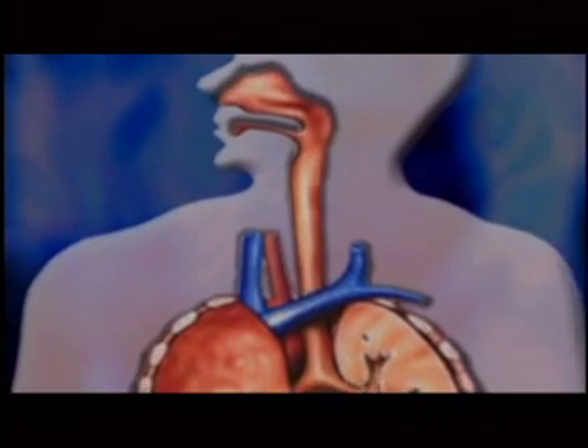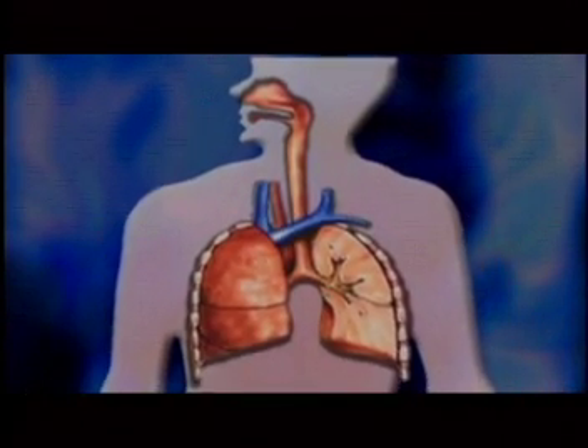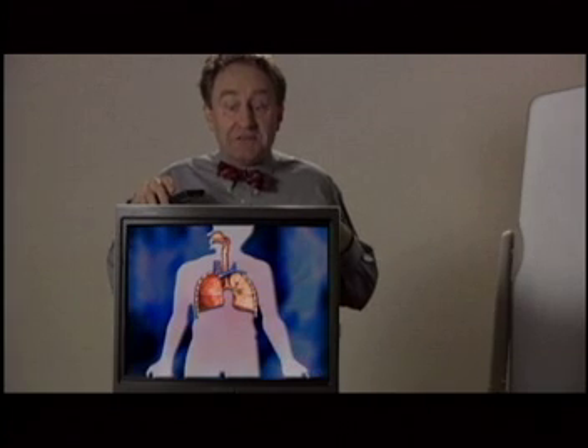First, let's start with the respiratory system, which helps us to breathe. Oxygen is brought into our body through the mouth, nose, and trachea into the lungs, where it can be absorbed into the bloodstream.